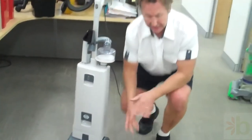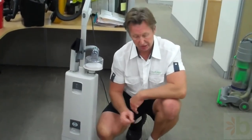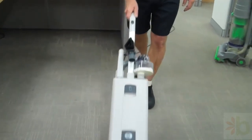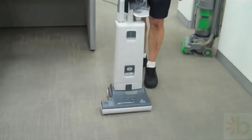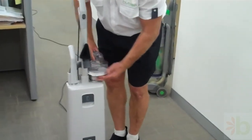Now, as I said, this carpet has been vacuumed by the contract cleaner. I'll show you just what's still left in the carpet after their system. I'm only going to do one square meter. Now that didn't take too long — let's see what the results are like.